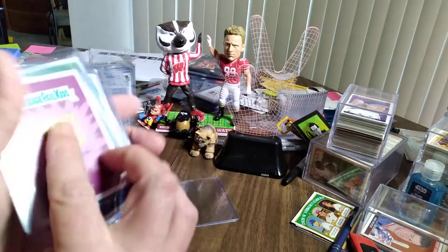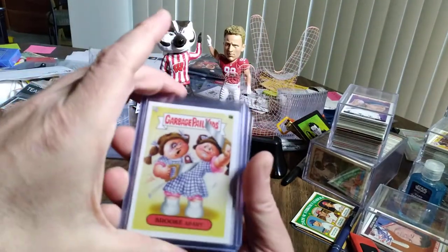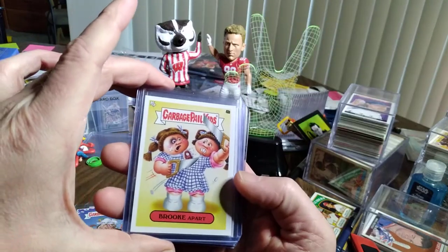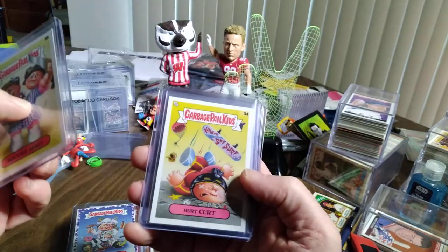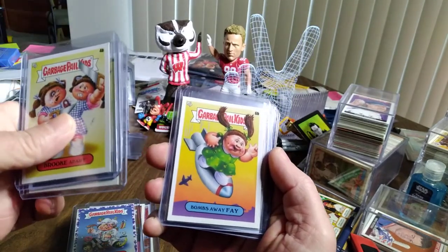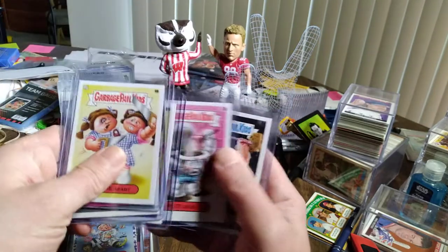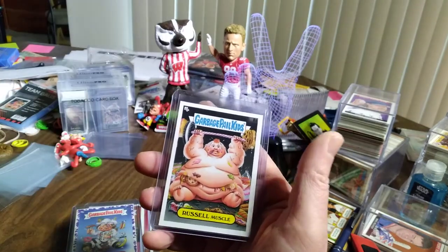The next grouping here are the actual plain Midlife Crisis, no colored borders. We have Brooke Apart, Hurt Kurt, Bombs Away Faye, Pete Seat, and followed by Russell Muscle.